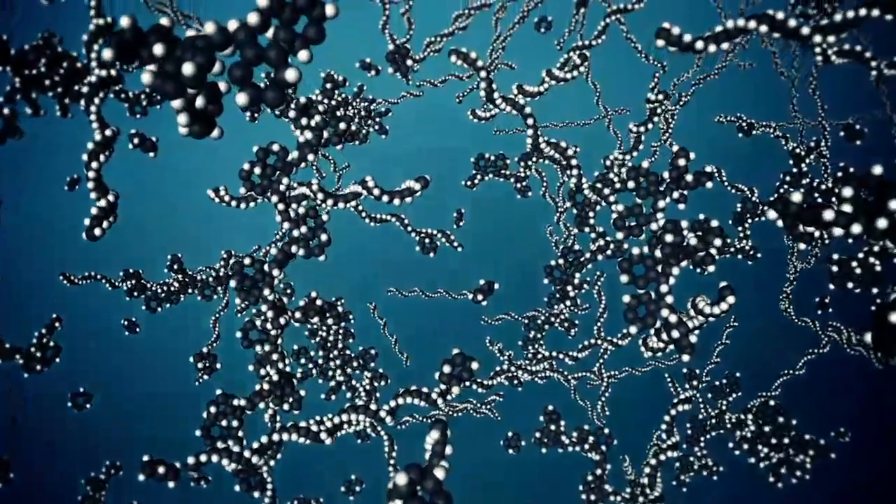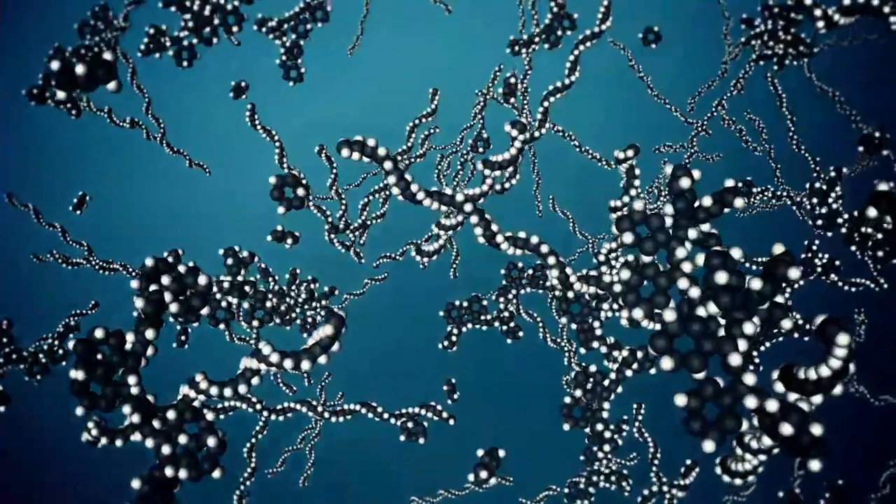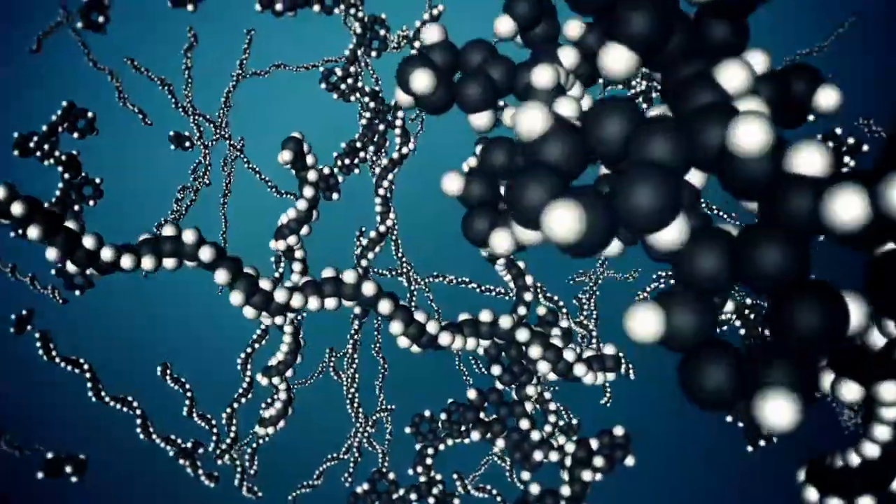They all have one thing in common: they were once oil, a mix of chains of carbon and hydrogen, which all have different properties depending on their structure.